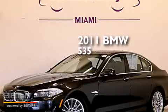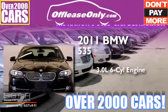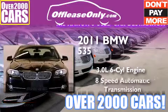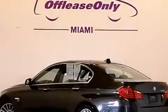This is a 2011 BMW 535. It has a 3.0 liter 6-cylinder engine, an 8-speed automatic transmission, and all-wheel drive. Plus, having just come off lease, this BMW is in like-new condition.